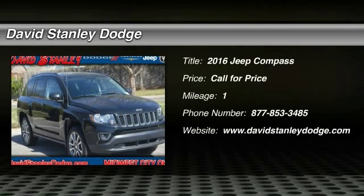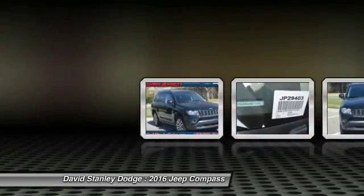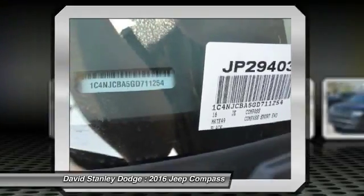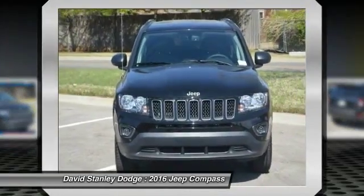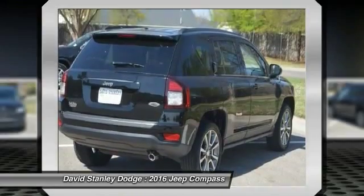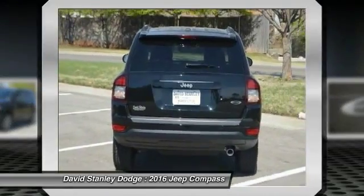The 2016 Jeep Compass. The Jeep Compass has a solid, sophisticated 16-valve engine. It features electronic variable valve timing that continually changes the torque curve, bringing more versatility to the 165 peak pound-feet of torque and more capability to the 172 peak horsepower.